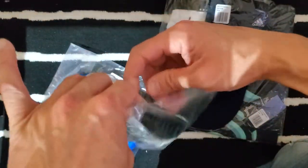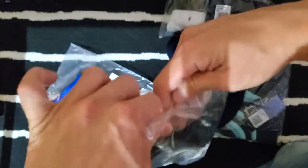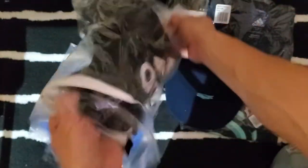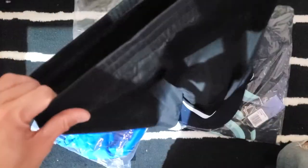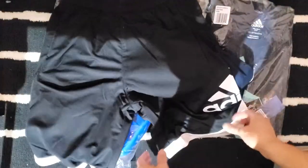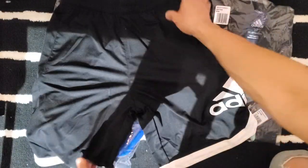I got some shorts, about $15 each, $16 after tax. Let's open these up one by one. Starting with the black shorts — size small, should fit me pretty good. I can wear my ultra boosts and run with these. Then this one's the blue one.